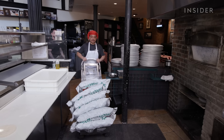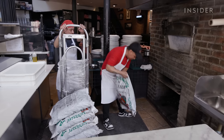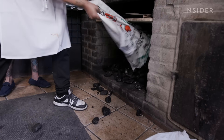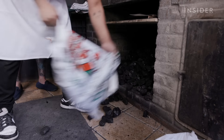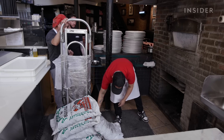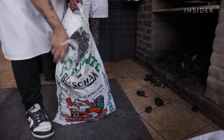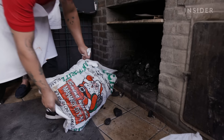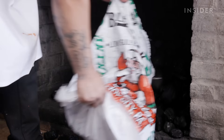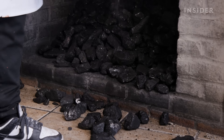An hour before opening, Grimaldi's restocks its coal to relight the oven. He's throwing 40-pound bags of anthracite coal into the bottom of the oven chute. They keep about 10 to 12 bags down there at a time, and for at least a day or more they try to dry out the coal to make sure it's burning cleaner and easier — not popping on top of pizzas as it heats up. It also makes the stoking process and oven heat up a little bit quicker.